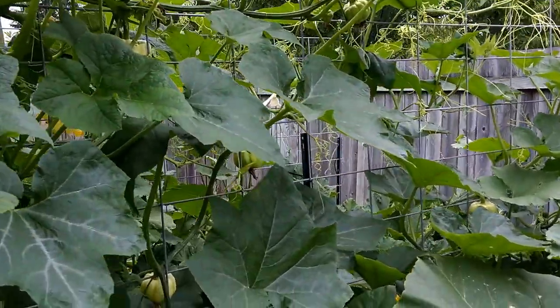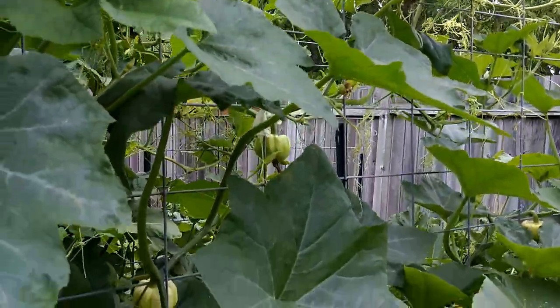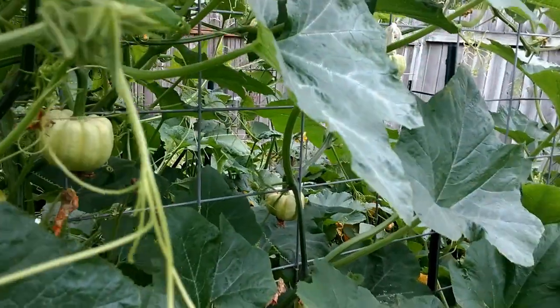On the hog panel, these are miniature variety pumpkins. I haven't counted them all, but I'd say there's probably maybe seven or eight total.